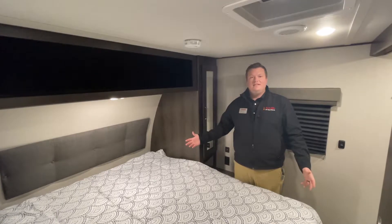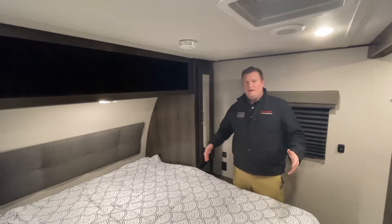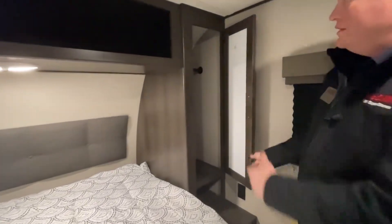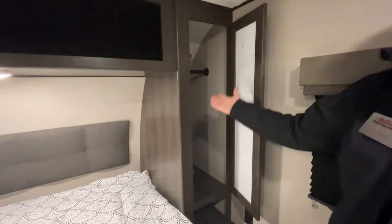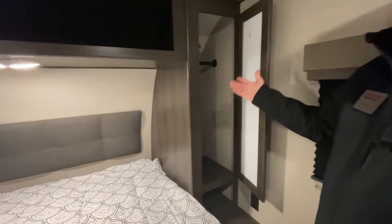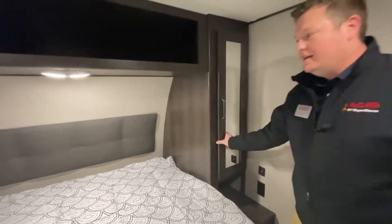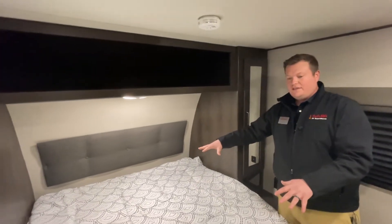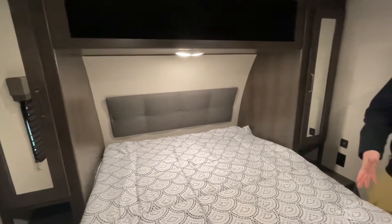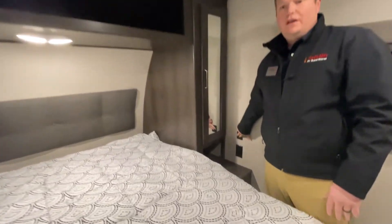Now we're here on the inside. We're in the master bedroom in the front of the RV. This is a his and hers wardrobe, so you have plenty of space for your hang-ups and storage for his and hers. This is also a queen-size bed — 60 by 80 — with hydraulic storage underneath. You've got plenty of outlets, including two USBs right here.